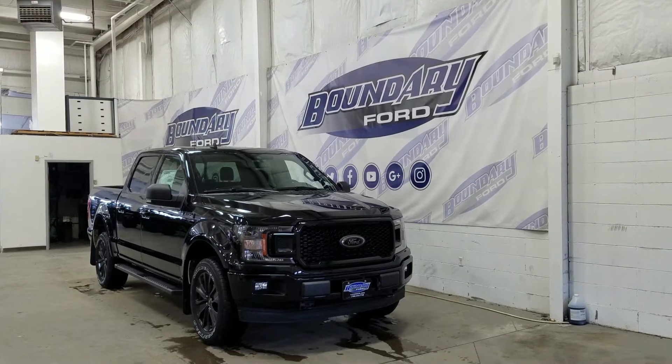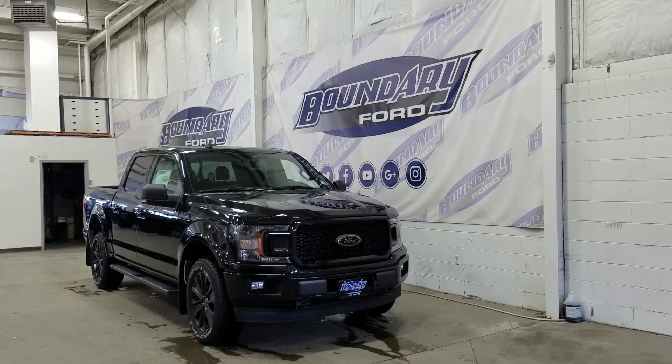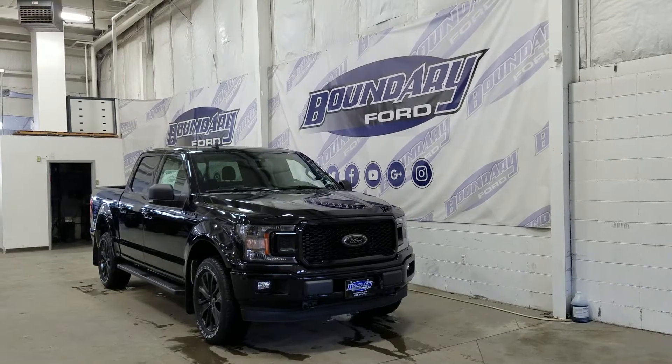At the front we have halogen high and low-beam headlights, as well as daytime running lights. We also have a pair of fog lamps, an engine block heater connection, and two tow hooks.